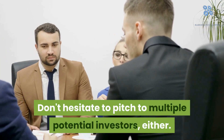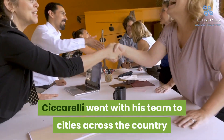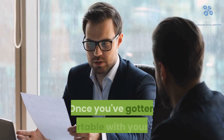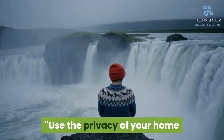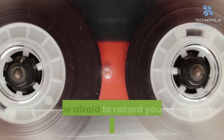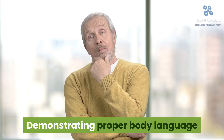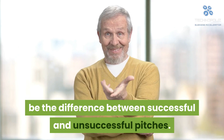Don't hesitate to pitch to multiple potential investors, either. Ciccarelli went with his team to cities across the country and met with a few investors in each city. This gave his group practice and put his business idea in front of more eyes. Once you've gotten comfortable with your pitch, start focusing on the little details. Use the privacy of your home or office to talk through your pitch and work on making it flow well. Don't be afraid to record your pitch, both audio and video, and review it with a critical eye to make sure you nail every sentence. Demonstrating proper body language and tightening up speaking mistakes can be the difference between successful and unsuccessful pitches.